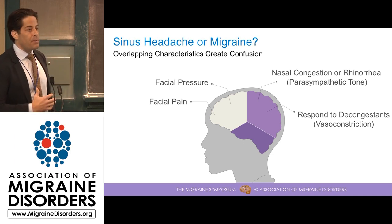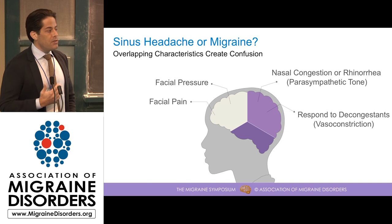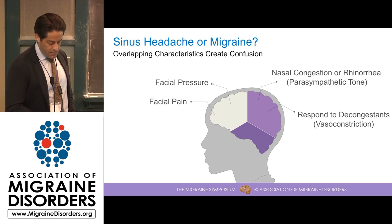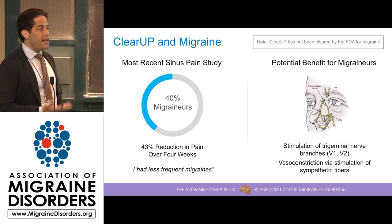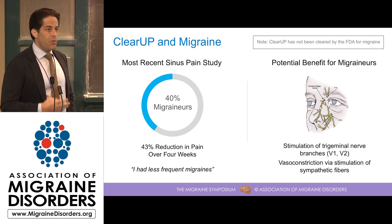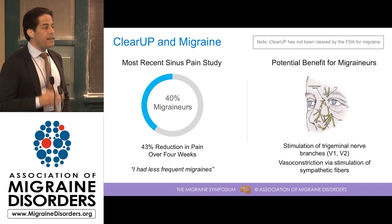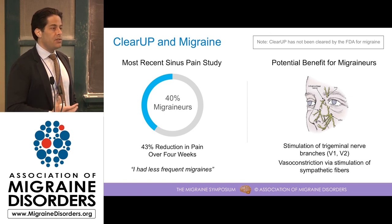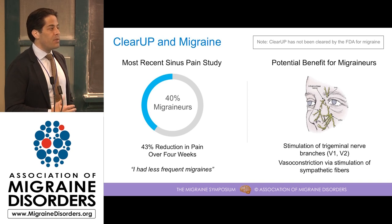Both of these populations actually respond to decongestants — obviously sinusitis and allergy sufferers respond, but also migraineurs have been able to find benefit with decongestant medications, at least for a limited amount of time. Going back to some of the data we generated with ClearUp, in our most recent four-week at-home study, I included questions that helped us identify likely migraine sufferers. Some were actually diagnosed, and some met criteria making them very likely to be migraine sufferers. Without recruiting them specifically, we found that 40% of the study subjects were actually migraine sufferers.